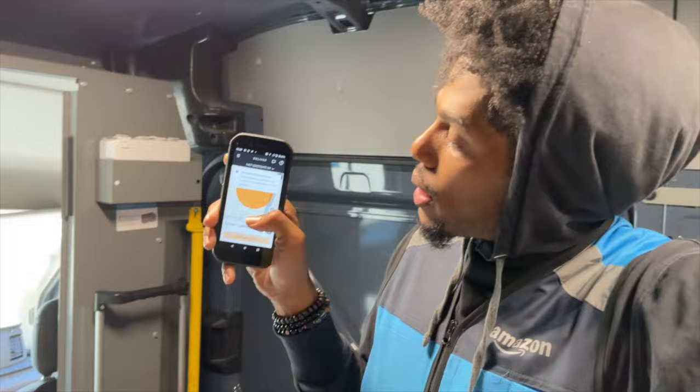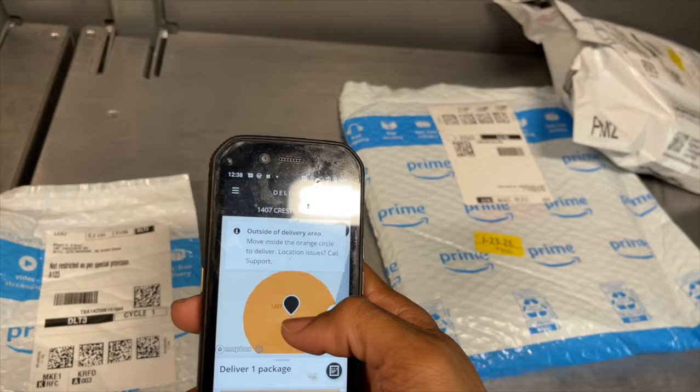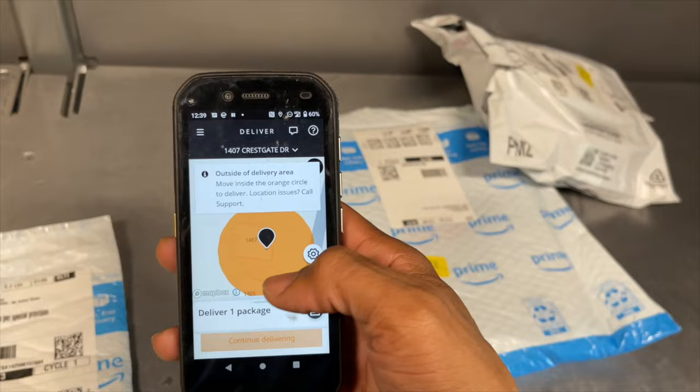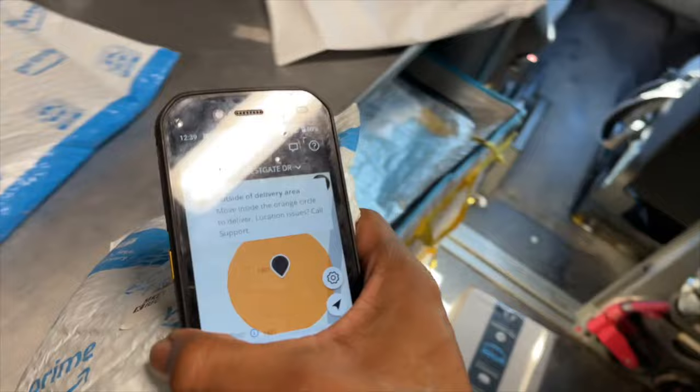I'll explain more later, but I want to make this fast. You can never deliver to the wrong house because it doesn't let you. If you see on the phone, it's orange because I'm not close enough to the house to make the drop. So if I try to continue, it won't even press. When I get into range, this will turn green, and then I know that I'm at the right house to make this drop. So I'm going to go drop this off now, but I'm going to let you see what it looks like when it starts to turn green.